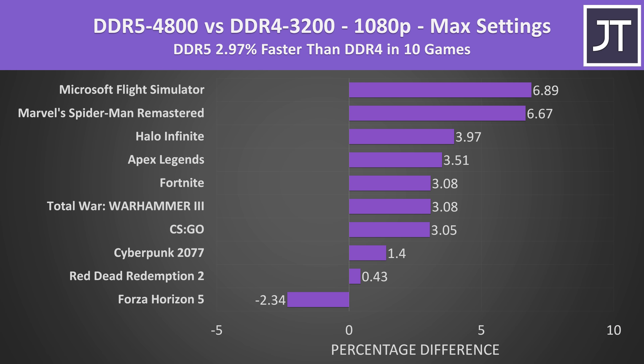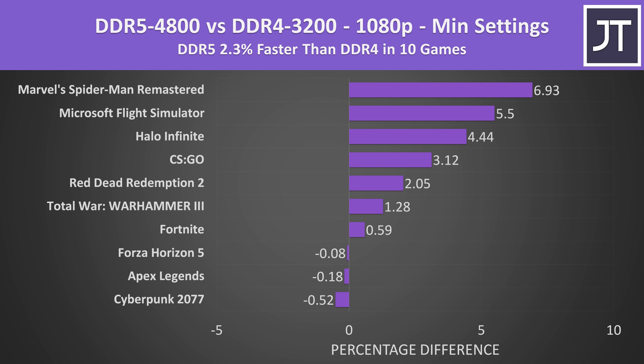On average over all 10 games tested, the DDR5 laptop was around 3% faster compared to the DDR4 laptop at max settings. Forza Horizon 5 was our only weird outlier, which seemed to prefer DDR4 memory, while the more CPU-heavy titles like Flight Simulator and Spider-Man were 7% faster with DDR5. I'd expect the differences to be even smaller at higher resolutions like 1440p. Comparing the same 10 games at minimum settings, DDR5 was now just 2.3% faster compared to DDR4 — actually slightly less than at max settings, the opposite of what I was expecting.